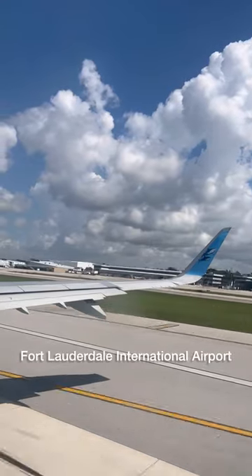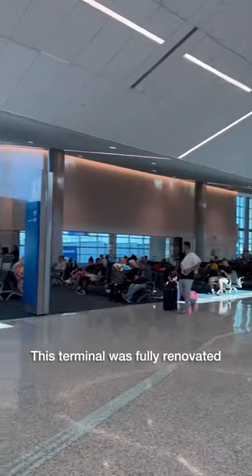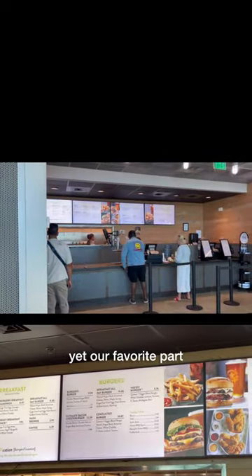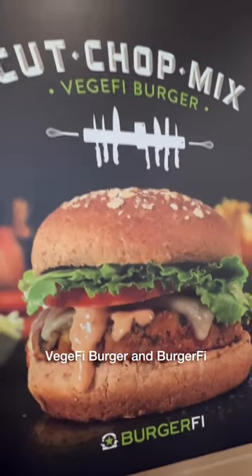Welcome to Fort Lauderdale International Airport Terminal One. This terminal was fully renovated back in 2018 and we absolutely loved the modern look and feel. Yet our favorite part was having a burger for breakfast — meet the Veggie Fi burger.